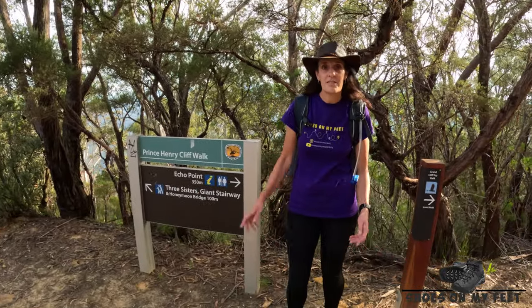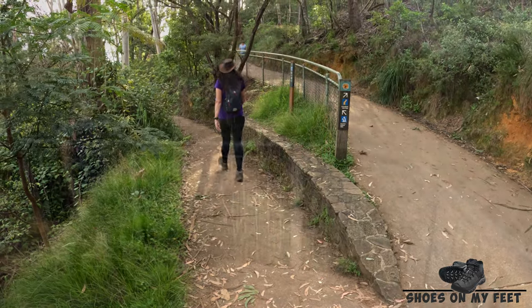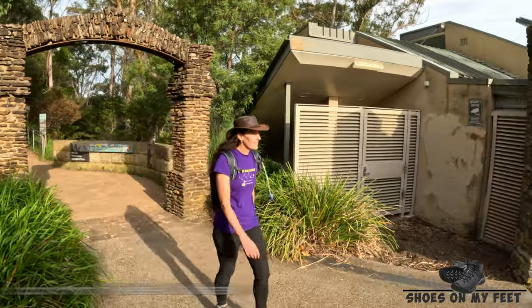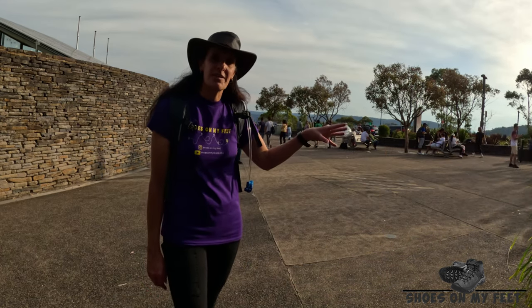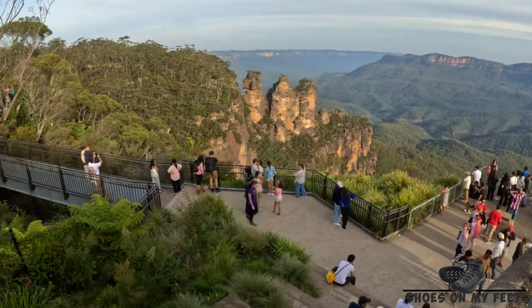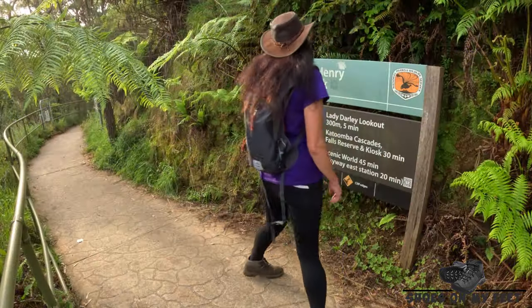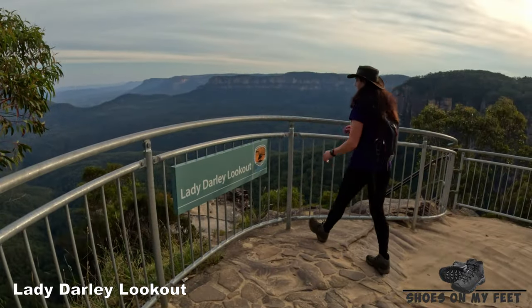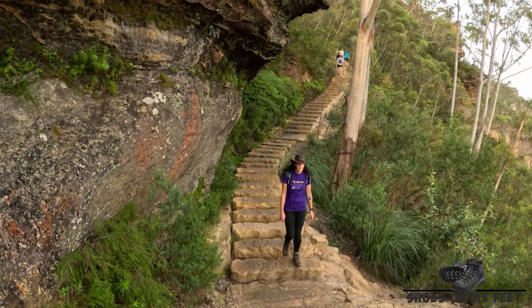We're almost at Echo Point now. If you want to visit the Three Sisters, take the track down here; if you want to finish the Grand Clifftop Walk, continue this way. We've reached Echo Point — this place is always teeming with tourists. There are toilet facilities here and one bubbler if you need to refill your water. We're on the last stretch of Stage Two with about 45 minutes to go. Over 5,000 sandstone steps have been installed along this walk.